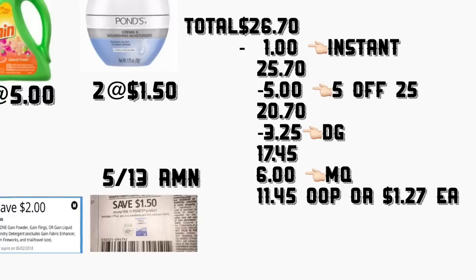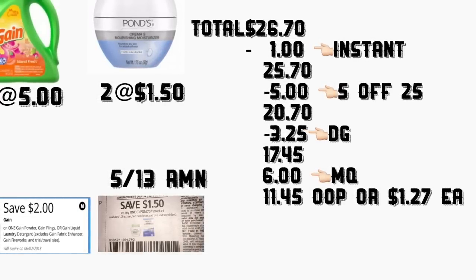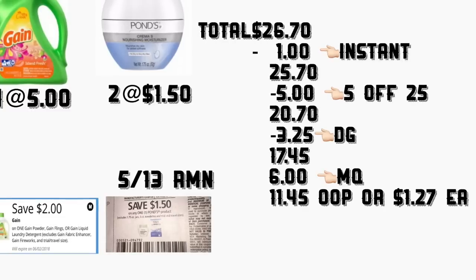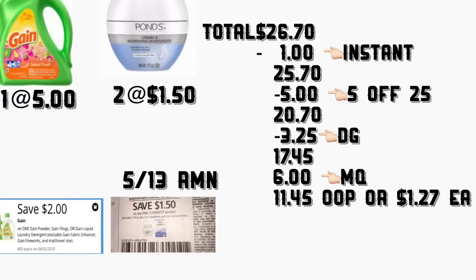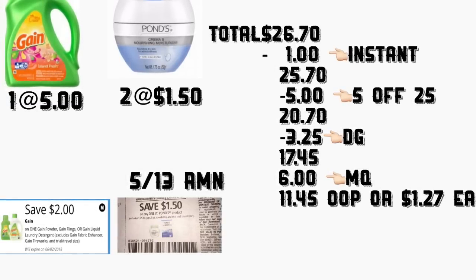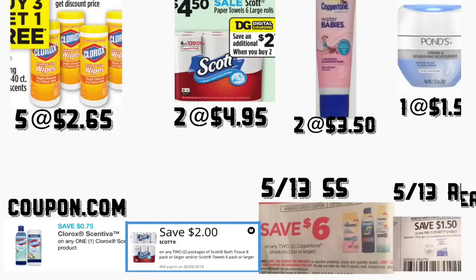You're getting two Ponds products at $1.50 — you're going to use two instant coupons of $1.50 from your Retail Me Not May 13. If you don't want to get this product since the coupon excludes the 1.75 ounce, you can get something else to complete your scenario. The total is $26.70, minus $1 in instant savings = $25.70, minus your $5 on $25 = $17.45, minus $6 in manufacturer coupons — your total should be $11.45, or only $1.27 each product.